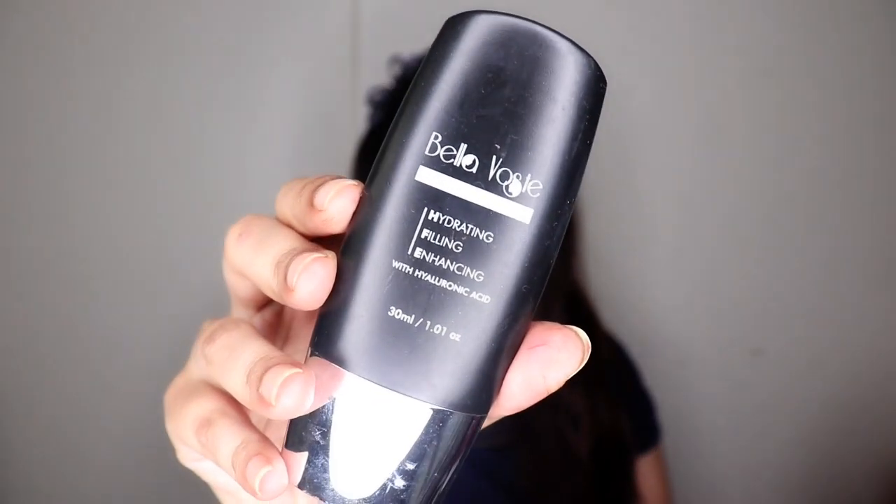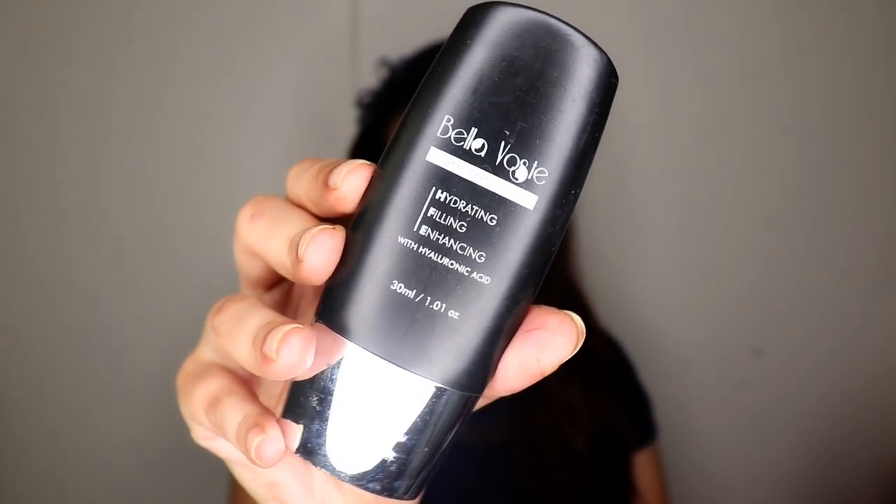Next is the Bella Voste Hydrating Filling and Enhancing Foundation with Hyaluronic Acid. The MRP is 699 rupees for 30 ml, which is steep for a brand like Bella Voste. This foundation isn't even that good — it provided only sheer to medium coverage and actually enhanced my pores and skin texture rather than minimizing them. Because I didn't like it, I didn't use it up, and that's exactly why it expired.